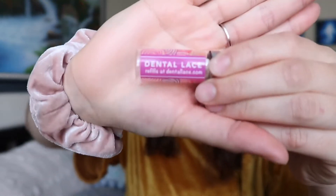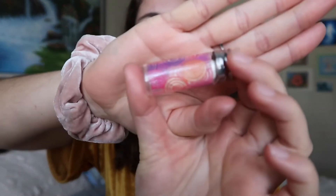Starbucks also gives you a discount if you bring in your own cup — the more you know! I also got this called Dental Lace — it's an alternative to regular floss, which is usually made with nylon, which is plastic. This dental lace is biodegradable. It comes in different colors; I picked pink. I use it all the time because I love having clean teeth.